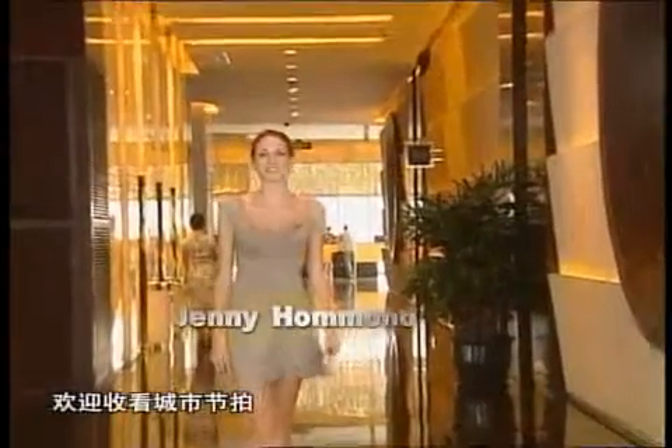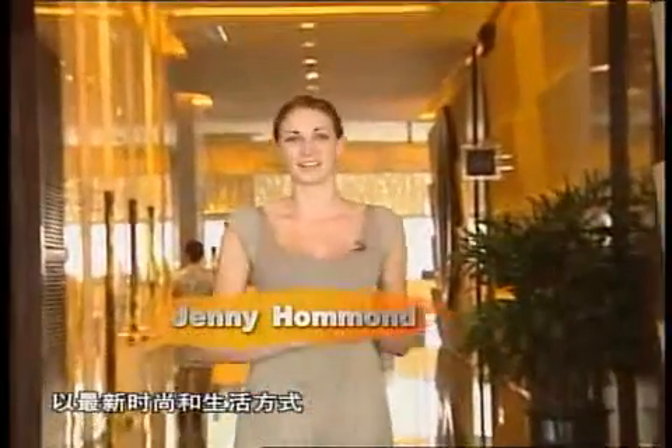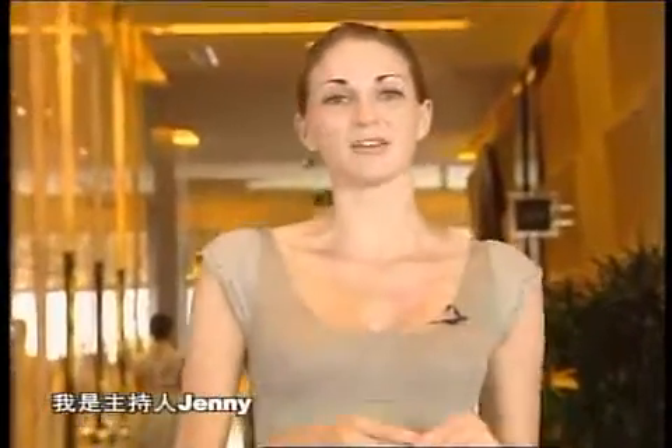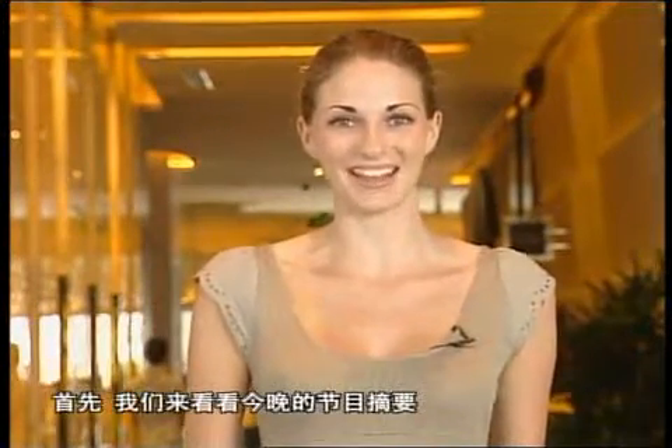Hello and welcome to CityBeat, your fashion and lifestyle show that's always tuned into the vibe of this dynamic city. I'm your host Jenny, and don't forget you can enjoy CityBeat weeknights from 9.30pm. But first, let's take a peek at today's stories.